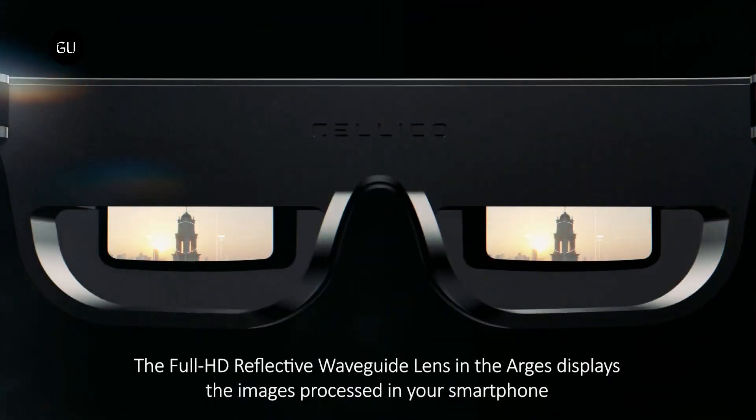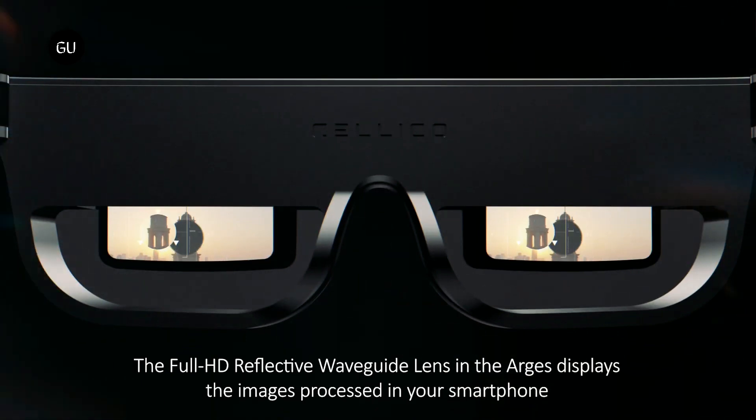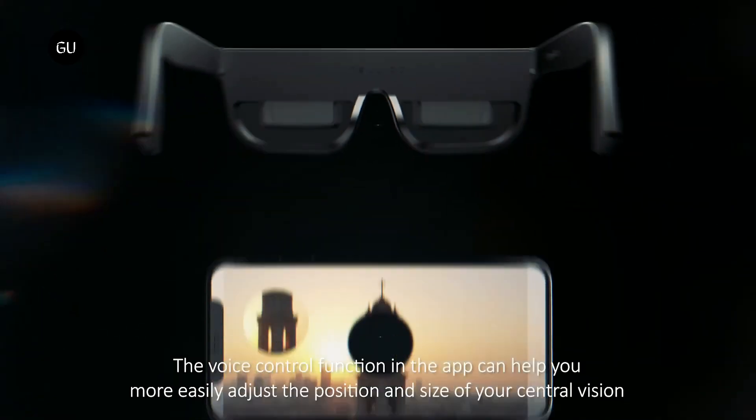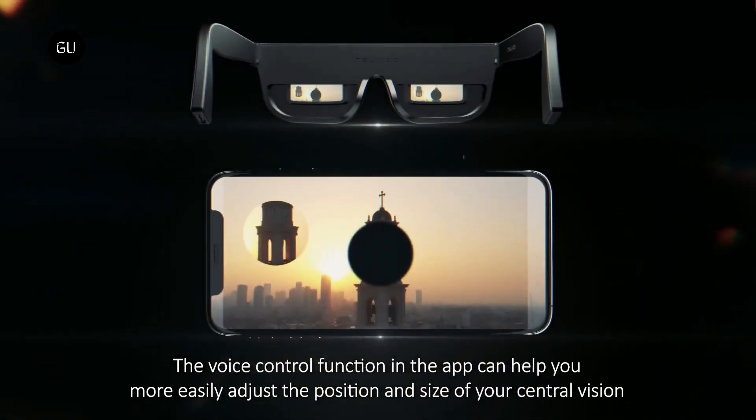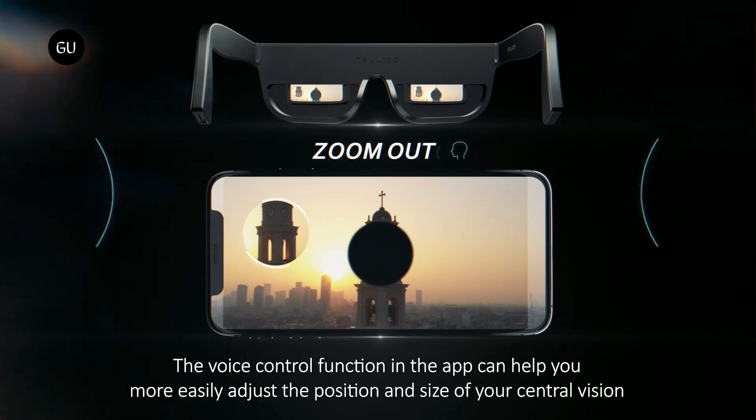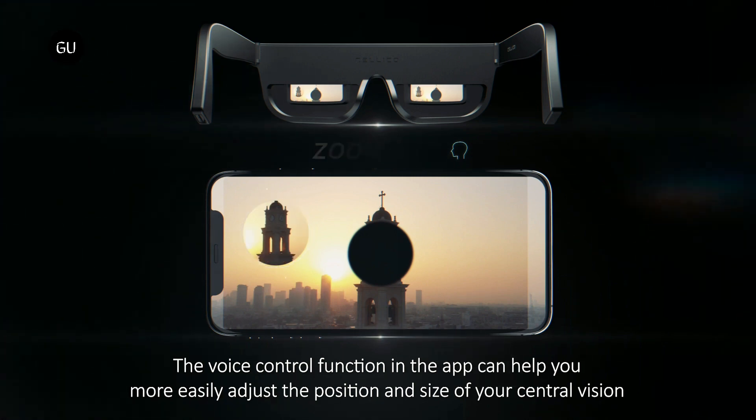Additionally, using voice commands, they can zoom in or out on the video. Other features include a polymer-dispersed liquid crystal film on the lenses that electronically self-tints in bright conditions. Along with a partially titanium body, the glasses are claimed to tip the scales at 94 grams.